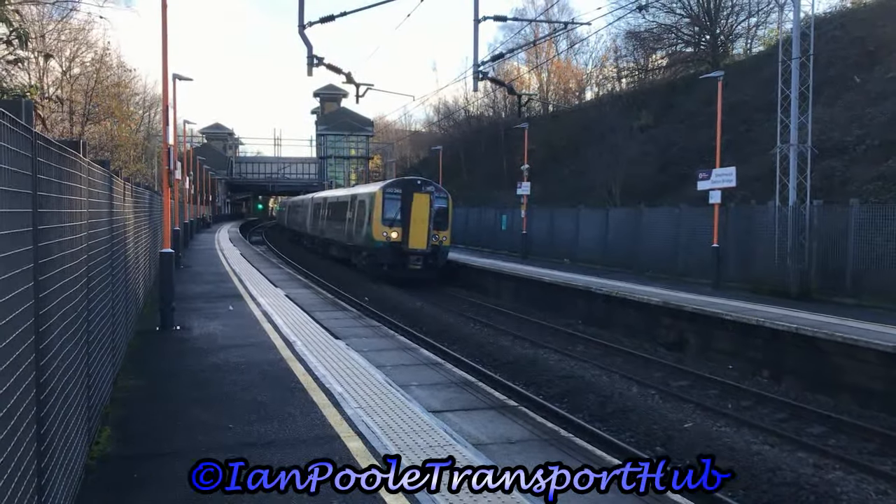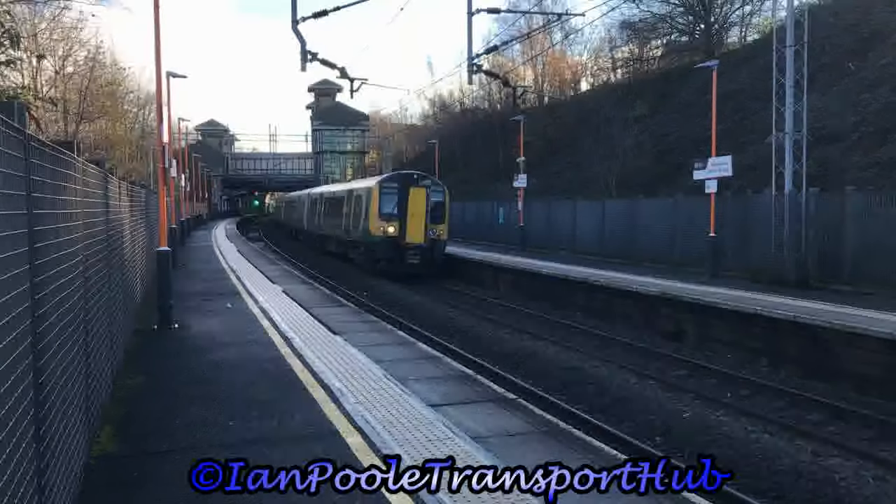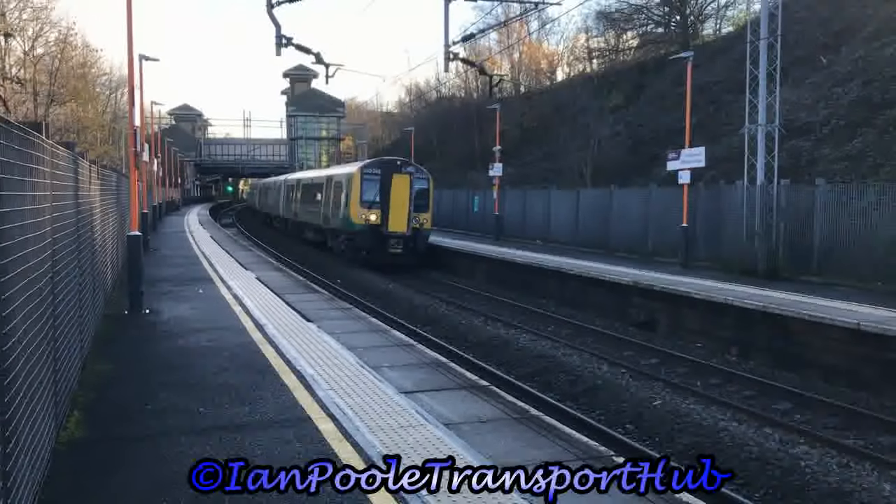Next train to depart is 350248, working the 11:20 West Midlands Railway service from Walsall to Wolverhampton.